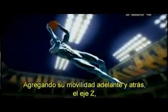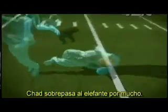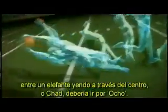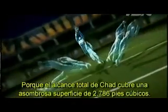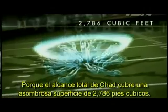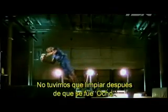By adding his forward and backward mobility — the Z axis — Chad's range blows the elephant away. If a quarterback had to choose between an elephant going across the middle or Chad, he should aim for Ocho, because Chad's total reach covers an astonishing 2,786 cubic feet. The best part of the experiment? We didn't have to clean up after Ocho.